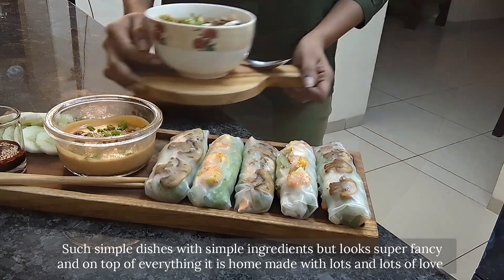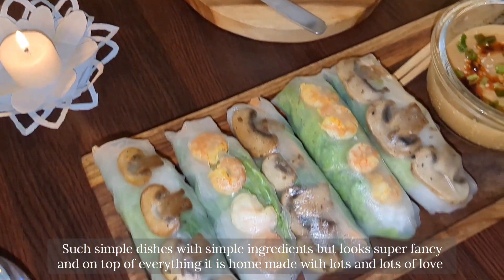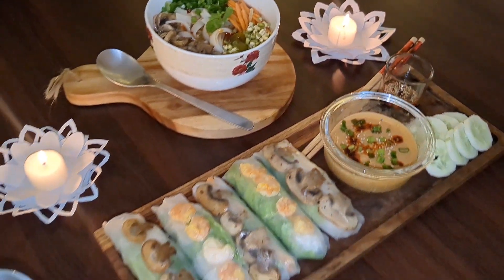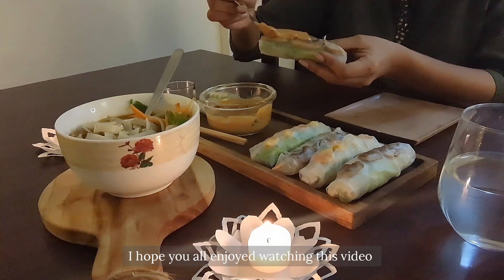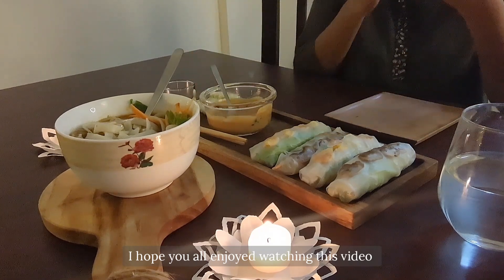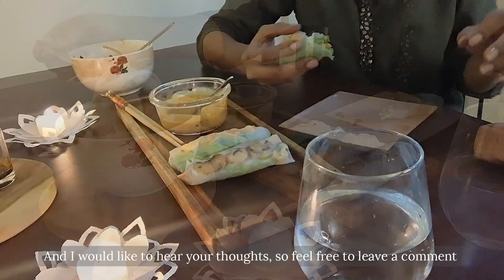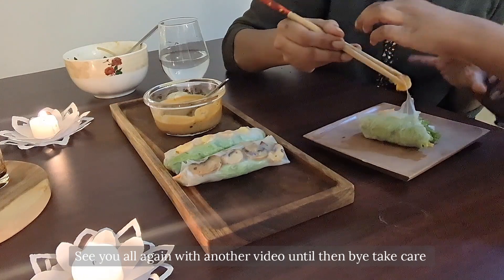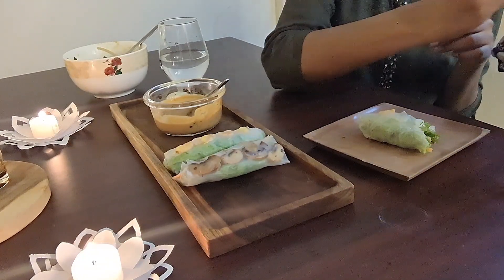Such simple dishes with simple ingredients, but they look super fancy — and on top of everything, it is homemade with lots and lots of love. I hope you all enjoyed watching this video. I would like to hear your thoughts, so feel free to leave a comment. See you all again with another video — until then, bye, take care!